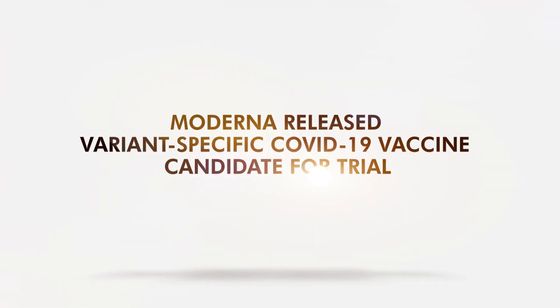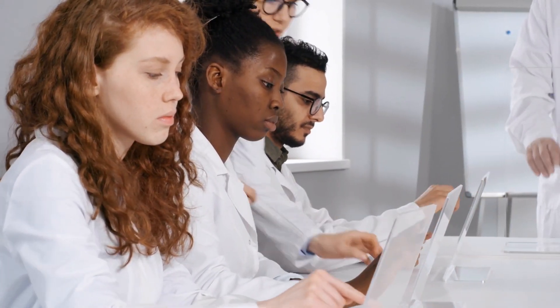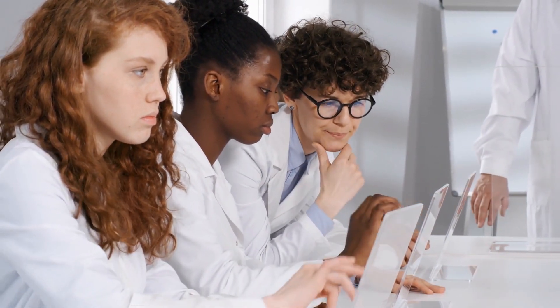Moderna released a variant-specific COVID-19 vaccine candidate for trial. Moderna is arming itself against the COVID-19 virus variant B.1.351, initially identified in South Africa.